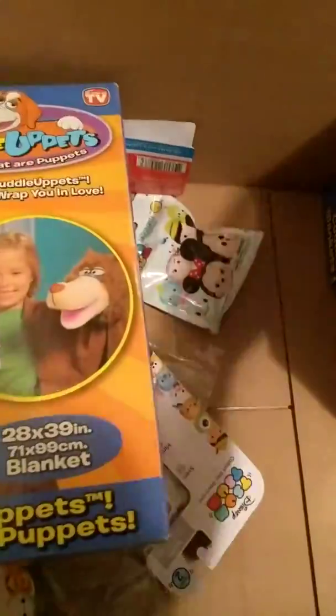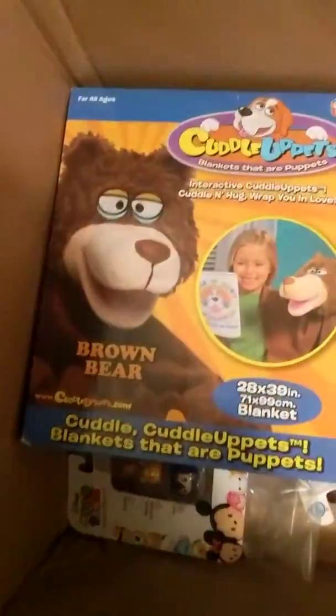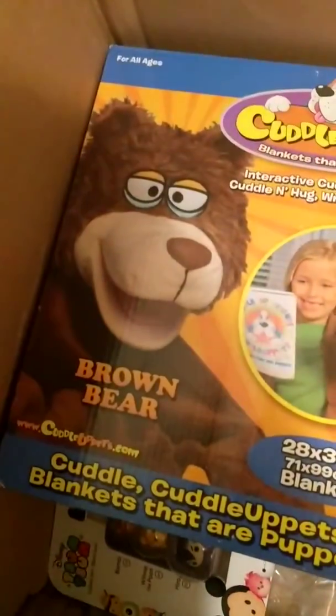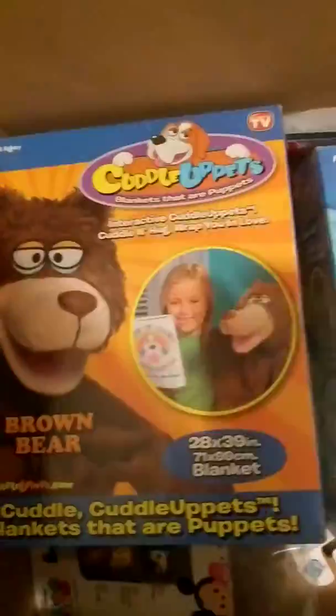Next I got some Cuddle Uppets — I got the bear and I got the elephant, and these were $6 a piece. What they are is a 28 by 39 inch pillow with a little head on the corner that you can stick your arm through — and it's a puppet. So I got one for each child.